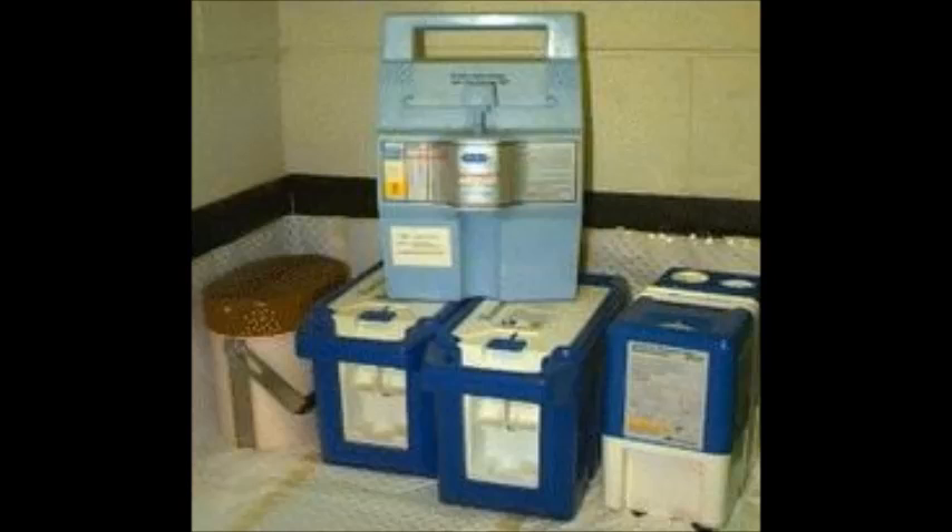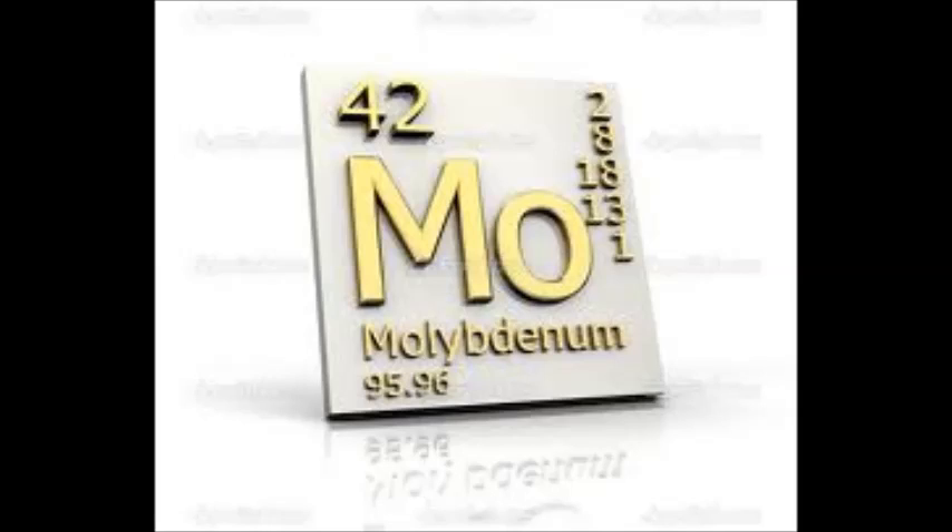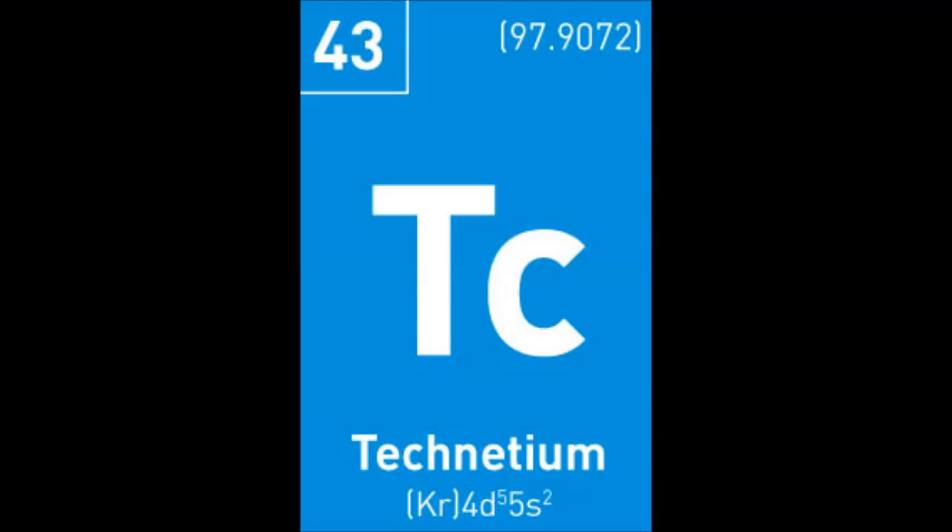Luckily, there is a way to counteract this problem, and this is by providing hospitals with a Technetium-99m generator, which contains Molybdenum-99, which has a half-life of 3 days. The Technetium-99m can be chemically extracted from the decaying source of Molybdenum-99.